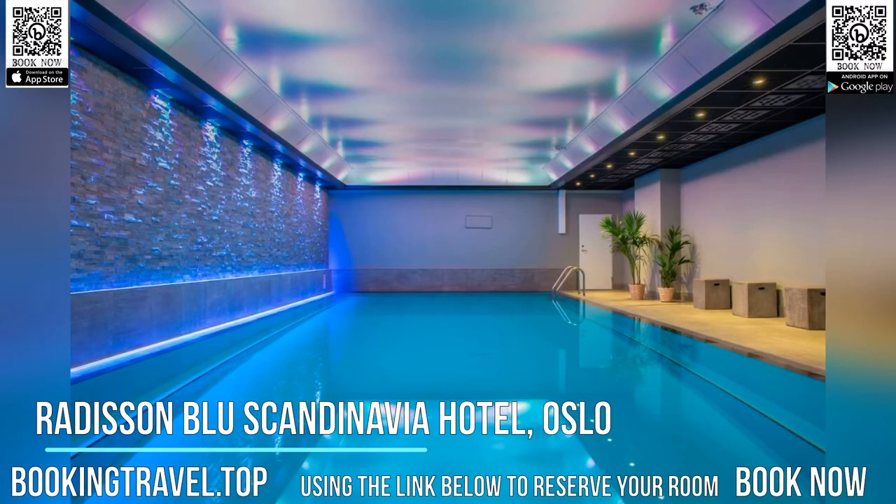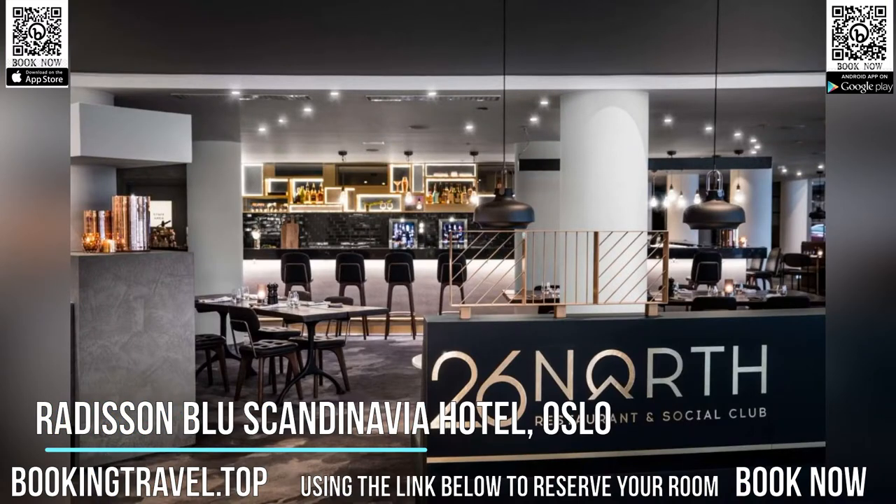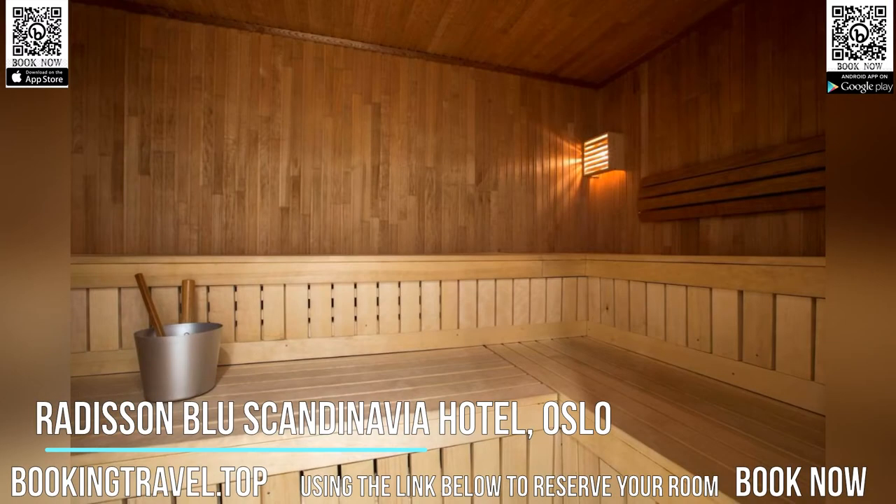All rooms have a flat-screen TV, fridge, along with a desk and safe. Rooms on higher floors offer views over the city and fjord.